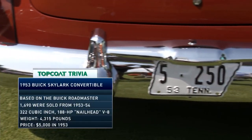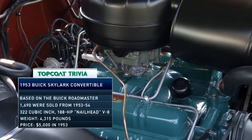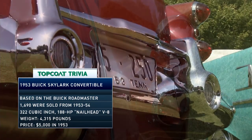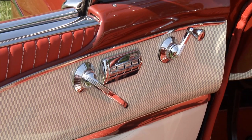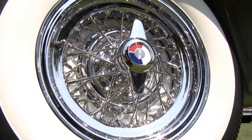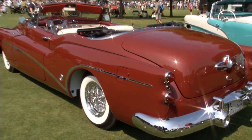They made about 1,600 of these cars, and the only choice you had was color — they were $5,000 each and exactly alike other than color. This car is very original, having recently completed a frame-off rotisserie restoration done about three years ago.